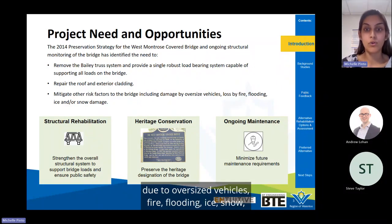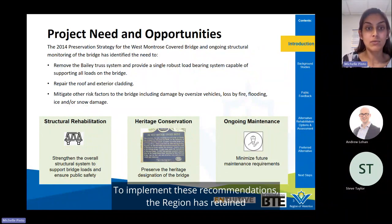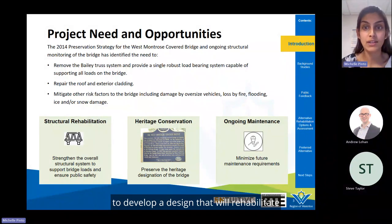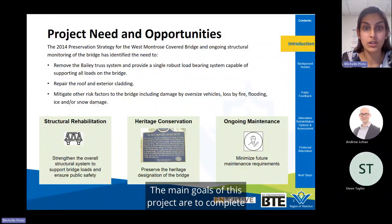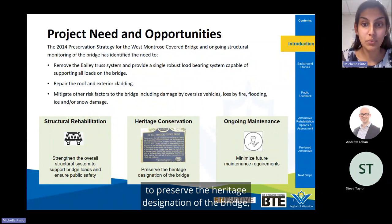The preservation plan also recommended bridge improvements to mitigate risks due to oversized vehicles, fire, flooding, ice, snow, and other environmental forces. To implement these recommendations, the region retained a strong multi-disciplinary consulting team to develop a design that will rehabilitate the West Montrose covered bridge, minimize future maintenance requirements, and conserve the heritage of the structure. The main goals are to complete a structural rehabilitation to ensure public safety, preserve the heritage designation, and minimize future maintenance requirements.